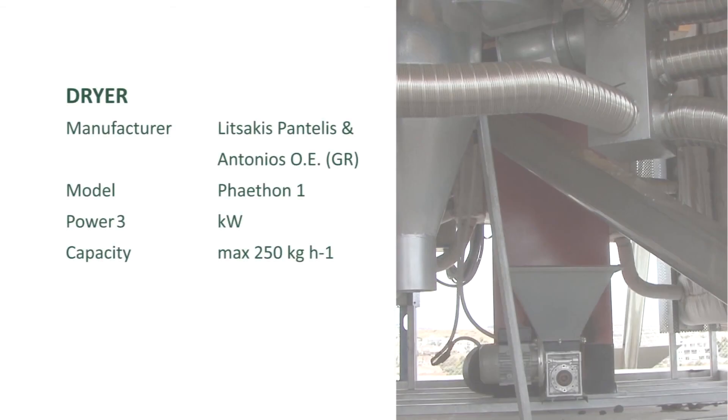This table provides information regarding the installed and operating pellet production equipment of the olive husk pellet plant.